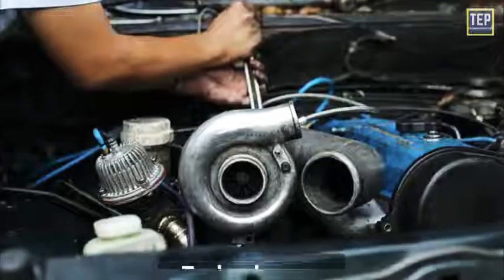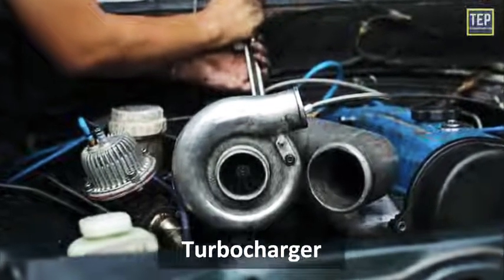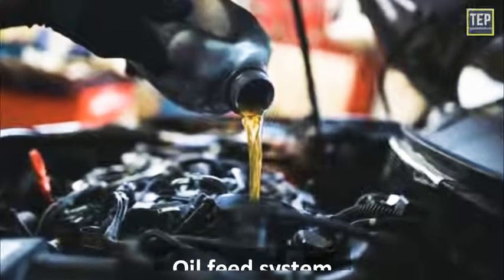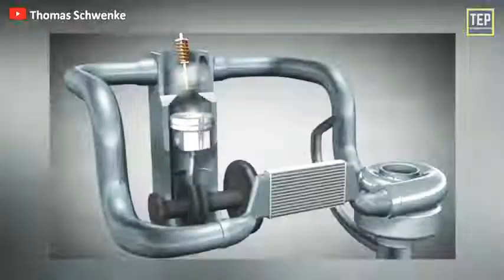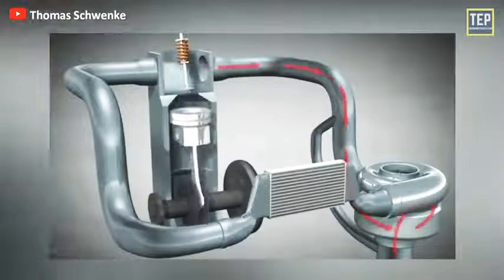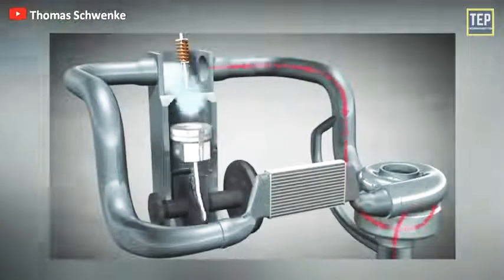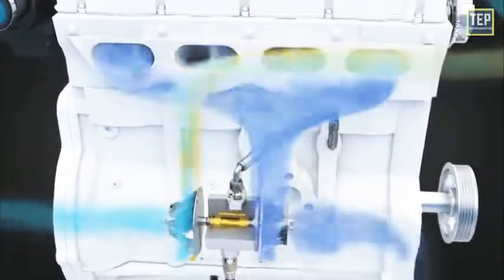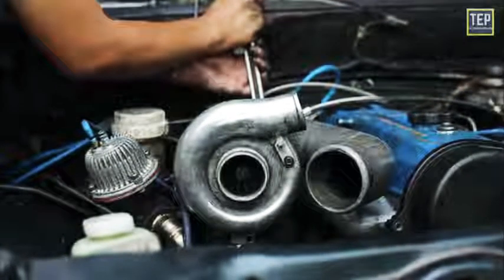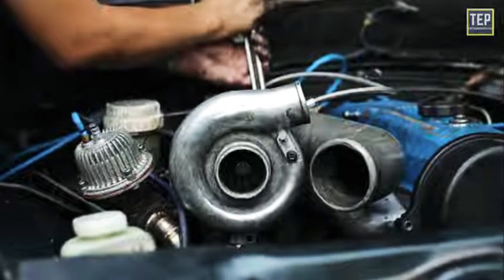Blue smoke can also be a sign that the turbocharger isn't working correctly. If you've noticed a loss of power, it's possible that oil is getting into the intake, or it could be an oil feed system issue. The moving parts of a car's turbocharger are lubricated by an oil feed from the car's sump in order to reduce friction and maintain efficiency. There's a possibility of this feed leaking, and if oil joins the flow of air being pumped into the engine, it will enter the cylinders and get burnt. If the fault is with the feed itself, the repair could be inexpensive; if the turbocharger itself is at fault, it will need rebuilding or replacing, and that can be costly.